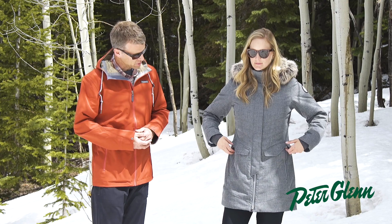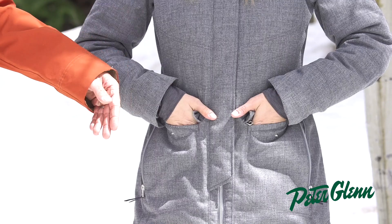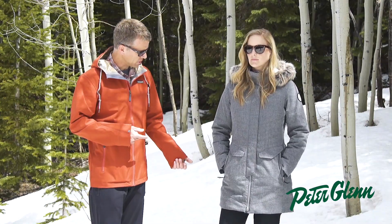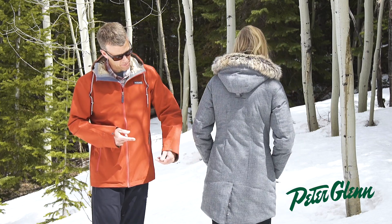The pocket setup on the Sojourner: you have two side hand pockets, but what makes this jacket unique too, you have two top-loading pockets on either side as well. The back of the Sojourner has a nice split hem, which is really convenient, especially when you sit down if you're traveling in a car.